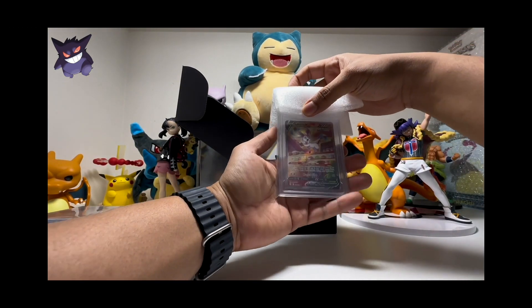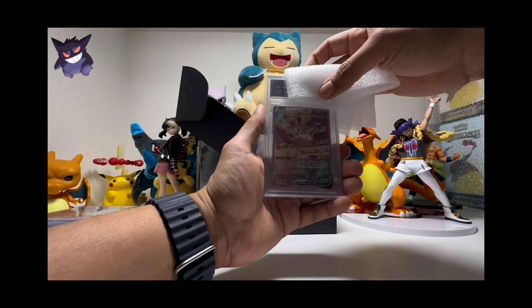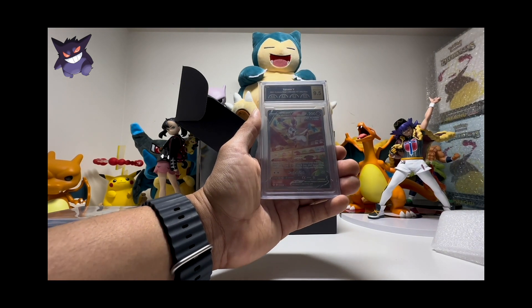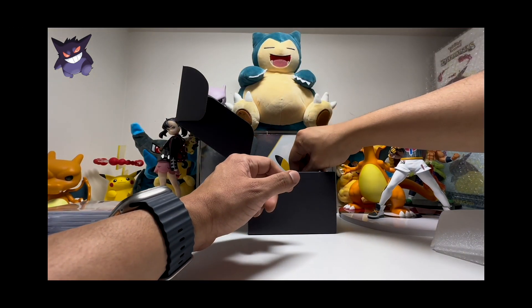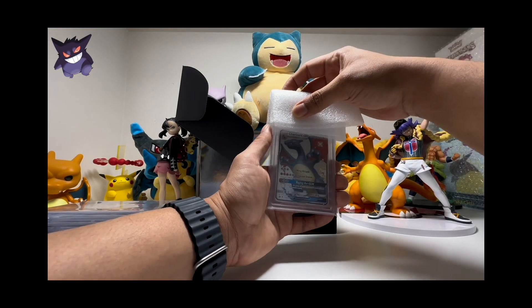Next one is the Sylveon V from Evolving Skies. We have a 9.5, 9.5, 9.5, and 9.5 — wow, all 9.5! It's a gem mint 9.5 — very good. Honestly I was expecting more nines because it's pretty tough to get a 10 with these guys, but this is great.